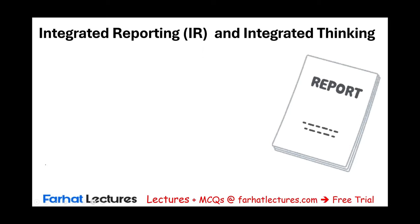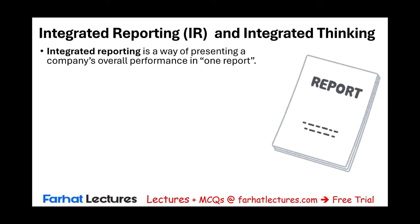Hello and welcome to the session in which we will discuss integrated reporting, integrated thinking, and as a result, the by-product, the integrated report itself. What is integrated reporting? Well, integrated reporting is a way to present a company's overall performance in one report. What do we mean by one report? It could be one report or two reports, but they are connected.